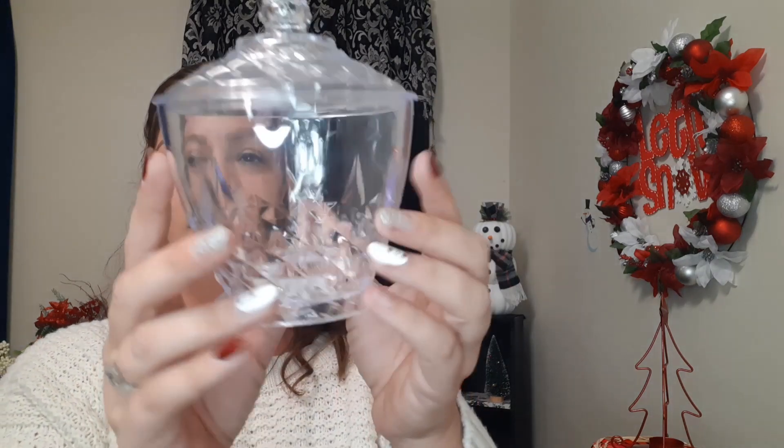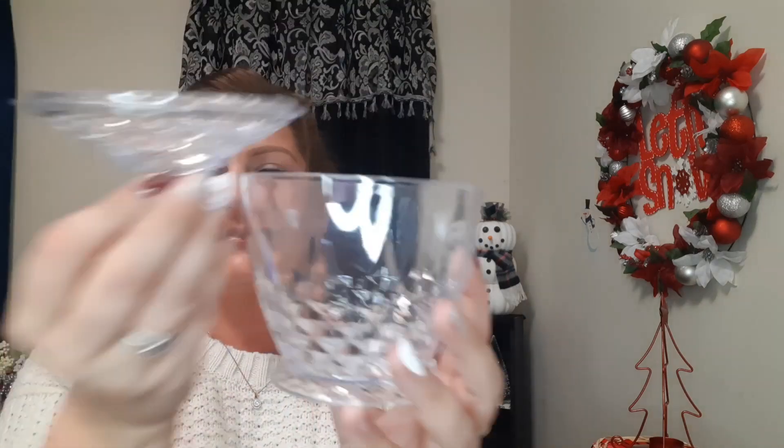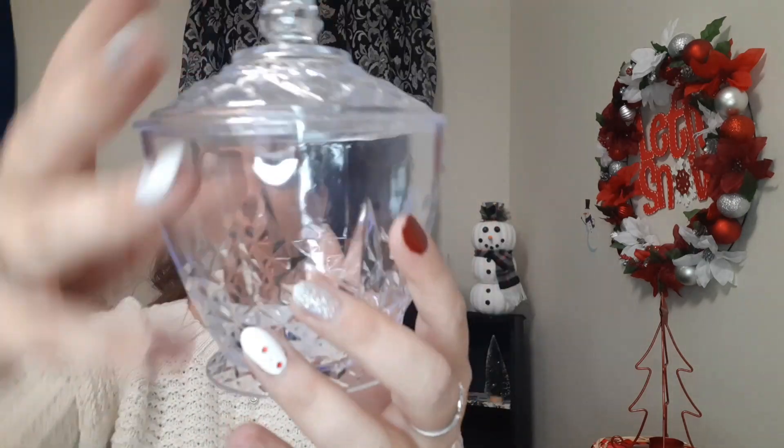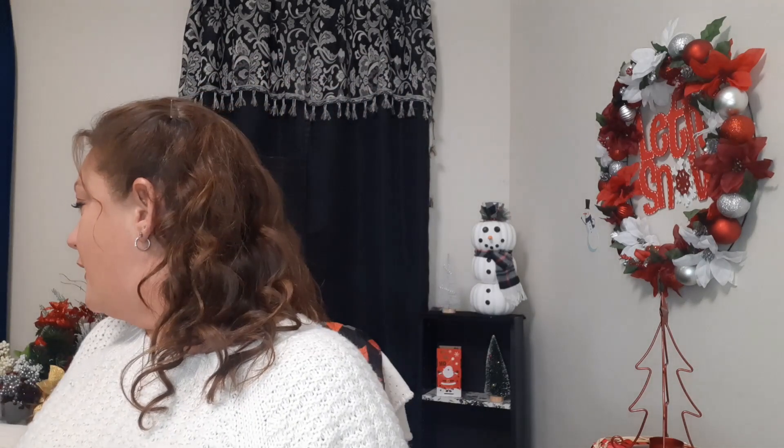I also got one of these dishes — kind of looks like a sugar bowl. It's plastic with a really cute lid on top. I just love the design on it; it looks like real glass but it's just plastic. I definitely picked that up. I also got these wired garland ties.